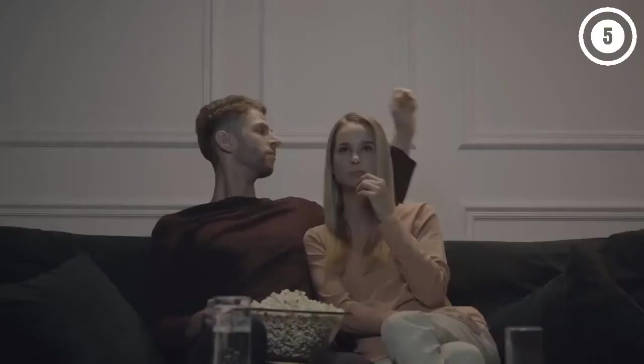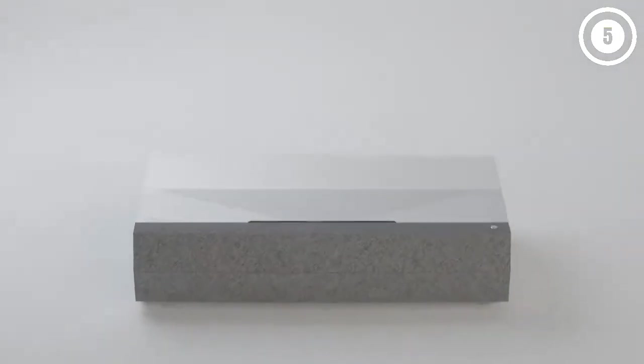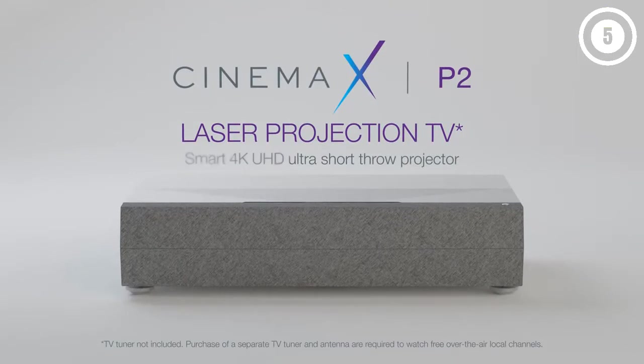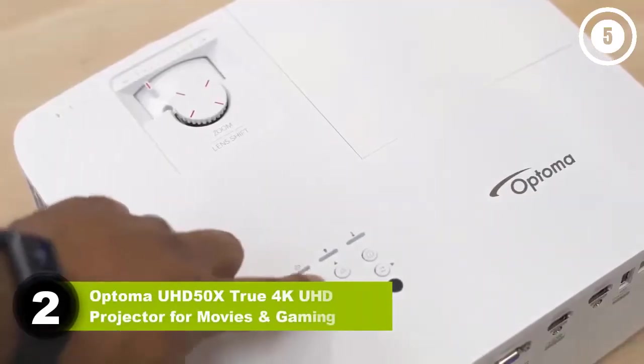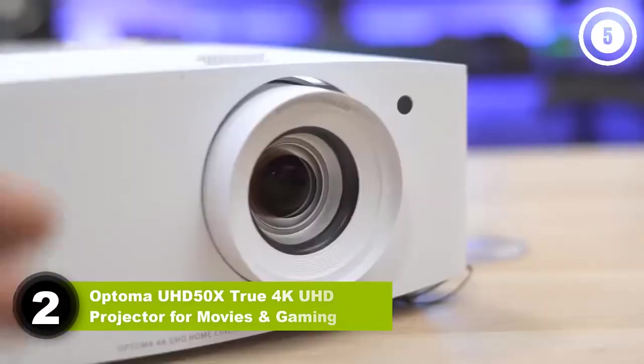This is a versatile projector — its bright lamp and short throw mean you don't need a dedicated home theater space. You can also use it without external speakers: the integrated 40-watt soundbar has Dolby Digital 2.0 support. You'll still need an outside system for full surround sound, but the sound quality and output of the P2 on its own are plenty for most users.